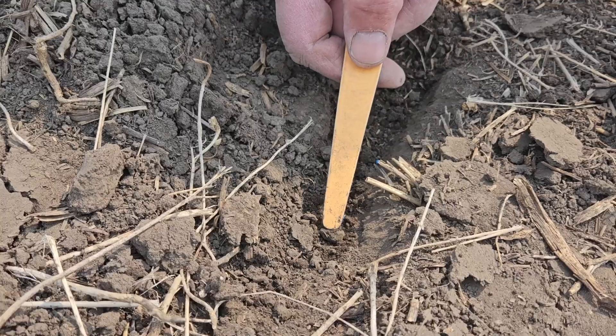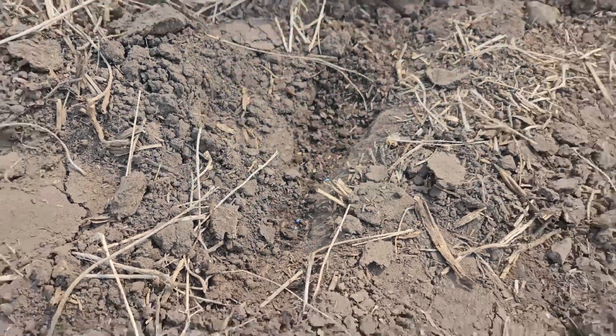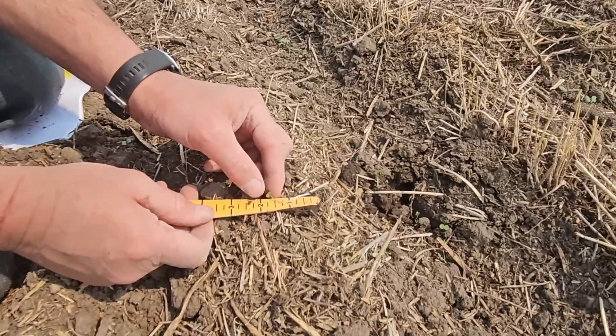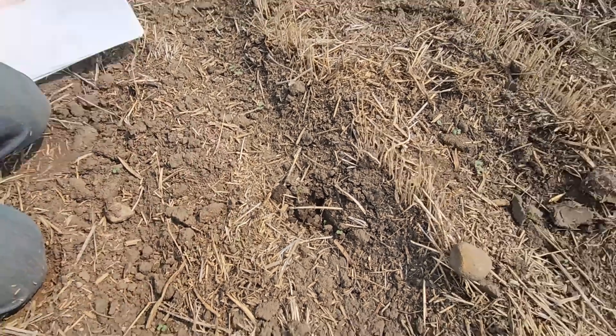Before I let you go, let's talk about seeding depth quickly and how important that is. I touched on it a little bit, but I'll remind everyone: 0.75 inches to 1.25 inches is going to give you the best start for emergence. Anything deeper than that and the cotyledon just has a really hard time pushing out of the soil, and it can damage yield at the end of the day because you're losing plants per square foot.